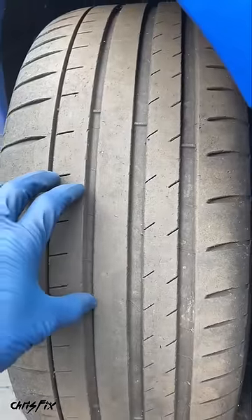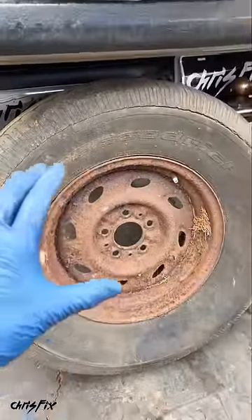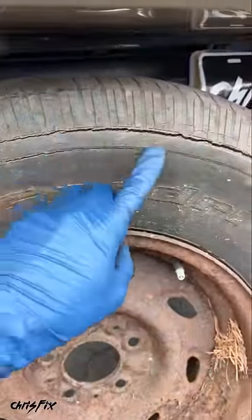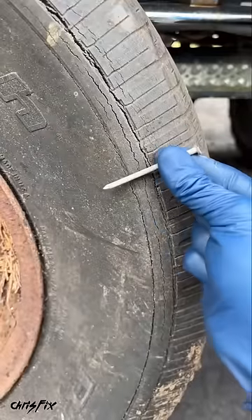But did you know it's just as important to look at the age of the tire? Whether you have new tires or old tires, over time the rubber breaks down and becomes more brittle, which gives you less grip. It also makes it easier for road debris, like a nail, to puncture the tire.